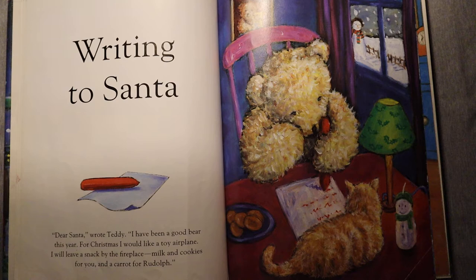Writing to Santa. Dear Santa, wrote Teddy, I have been a good bear this year. For Christmas, I would like a toy airplane. I will leave a snack by the fireplace — milk and cookies for you, and a carrot for Rudolph.